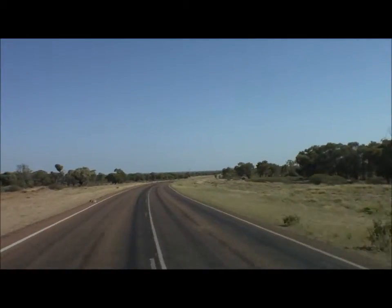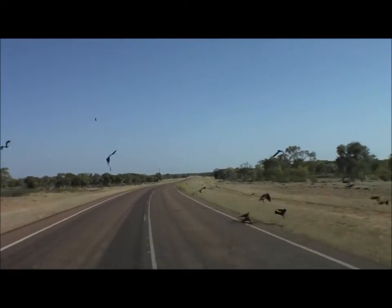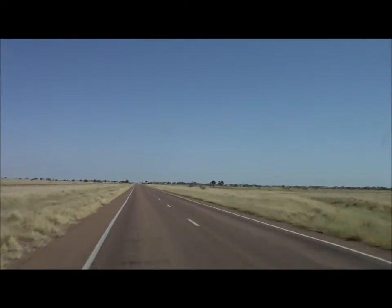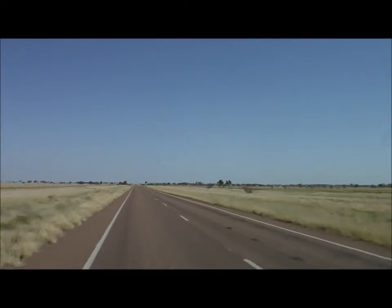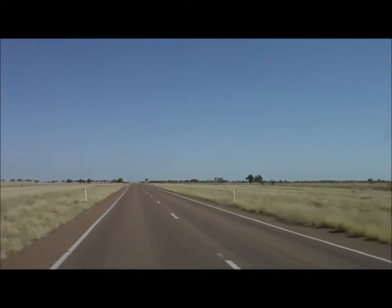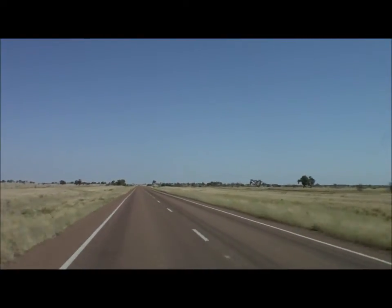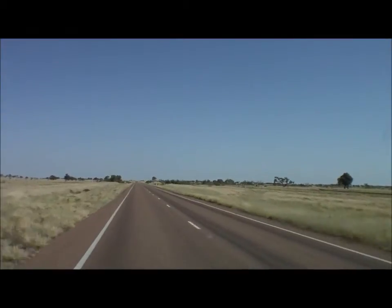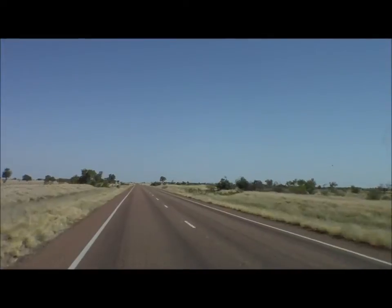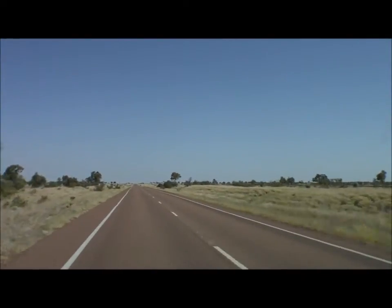Here are some black kites feeding on roadkill as we head through beautiful savannah grassland woodland country. We've just gone over the ridge from the Thompson River, which flows down into the Murray-Darling system, and we're now going into the Cooper Creek catchment which feeds down into the Lake Eyre Basin.